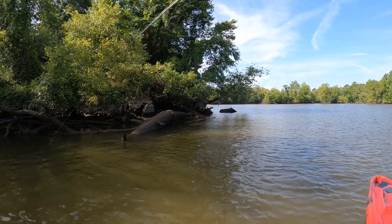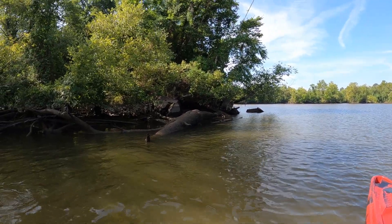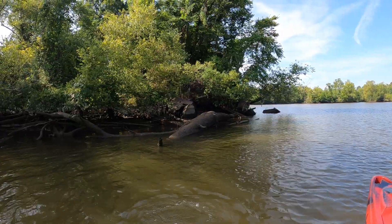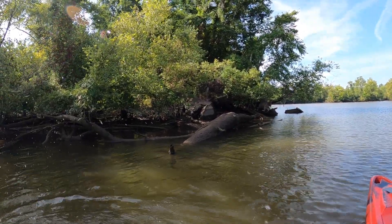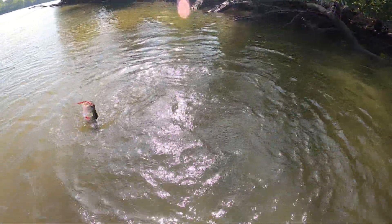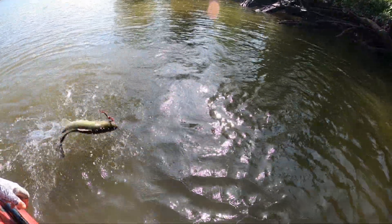That's a fish, guys. Oh, that's a fish! Nice. Oh yeah, that's a nice fish too. Whoa. That is a solid, solid fish, guys.